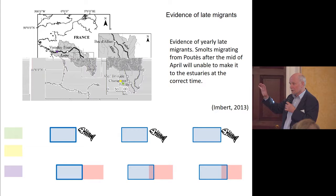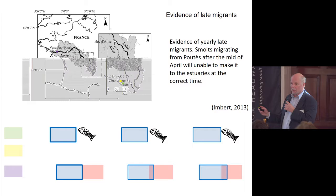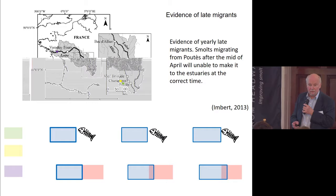Looking at smolt patterns at Chanteuge and down at the base of the river, you can see when smolts arrive at the estuary at the right time. Working back from expected travel speeds to Chanteuge, there is a group of early smolts that have been able to get there and probably arrived at the right time in the estuary of the Loire. But there's also another group, across different years, that if you look at their rushed trip down the river, they end up in the wrong areas at the wrong times — they're too late. They just don't make it.